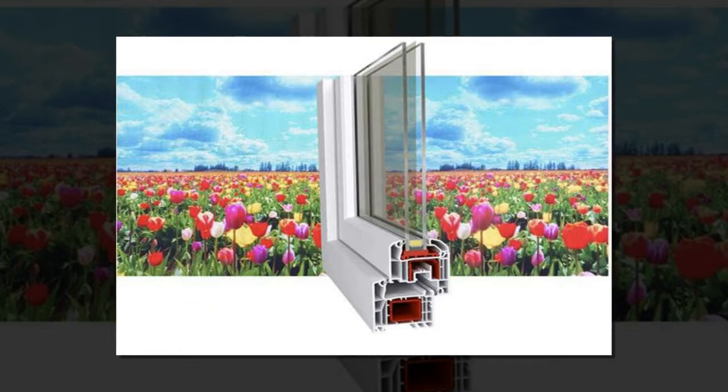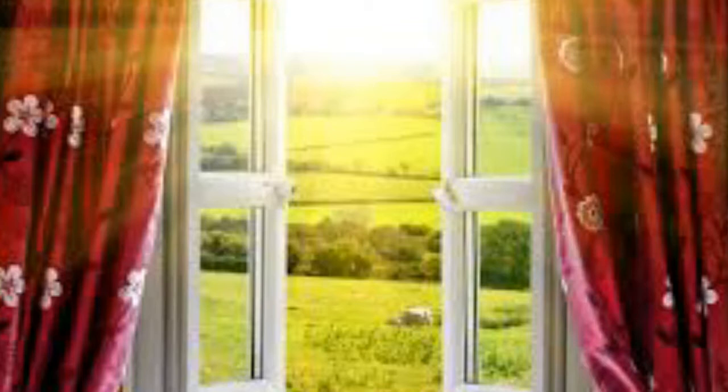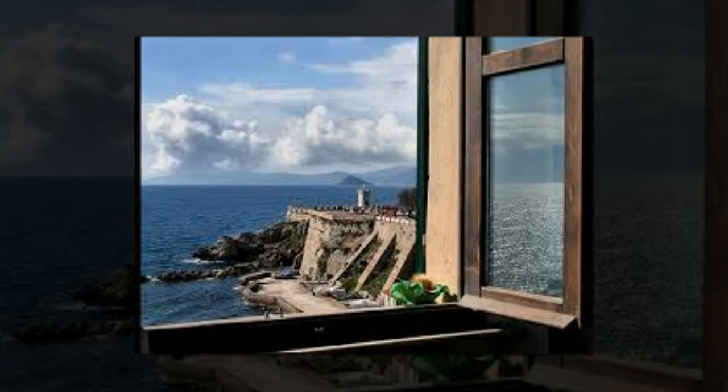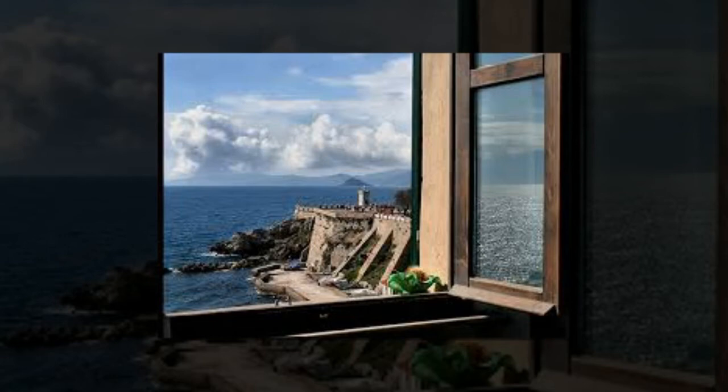A luminescent solar concentrator is an emerging sunlight harvesting technology that has the potential to disrupt the way we think about energy. It could turn any window into a daytime power source. In these devices, a fraction of light transmitted through the window is absorbed by nanosized particles — semiconductor quantum dots dispersed in a glass window — re-emitted at the infrared wavelength invisible to the human eye and waveguided to a solar cell at the edge of the window, said Victor Klimov, lead researcher on the project at the Department of Energy's Los Alamos National Laboratory. Using this design, a nearly transparent window becomes an electrical generator, one that can power your room's air conditioner on a hot day or a heater on a cold one.